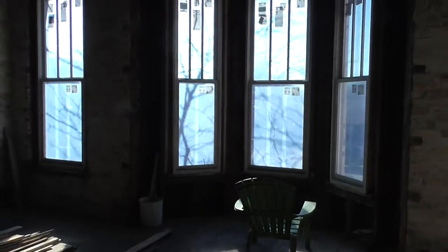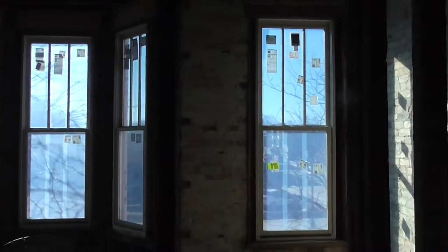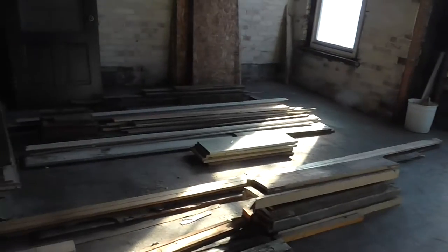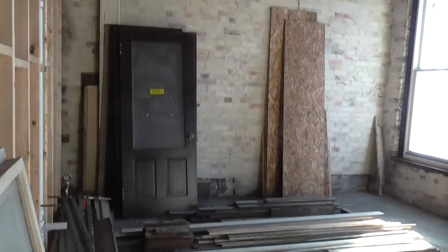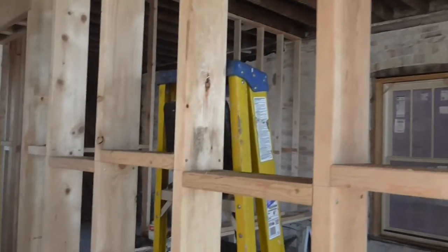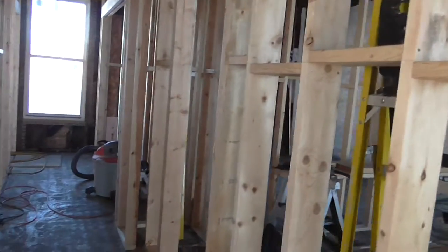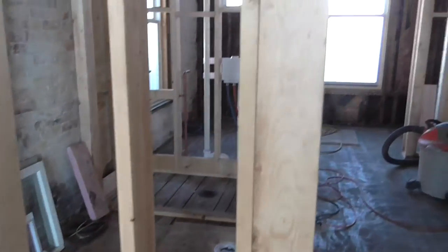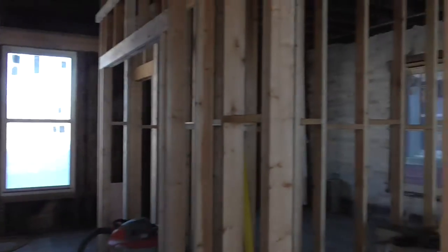This is facing Center Street here, and I'm upstairs in the upper level at 319 Center Street. This building is in between a couple of buildings, so we've got an alleyway in between Murphy's and here. If you're familiar with Murphy's Building, it's next door.